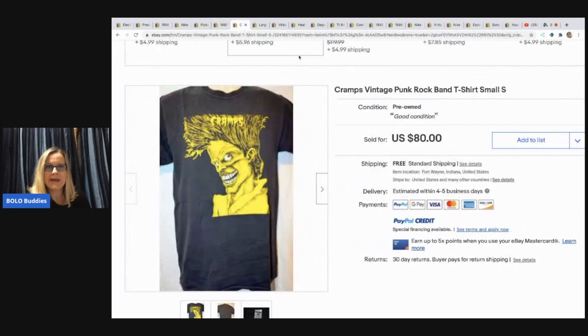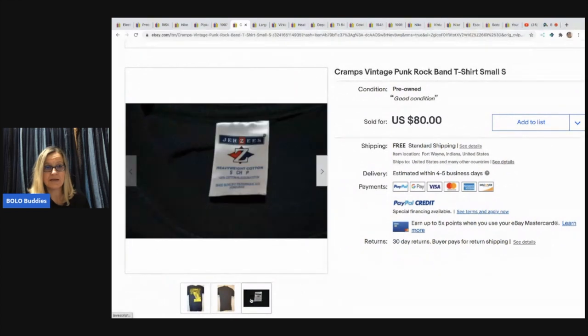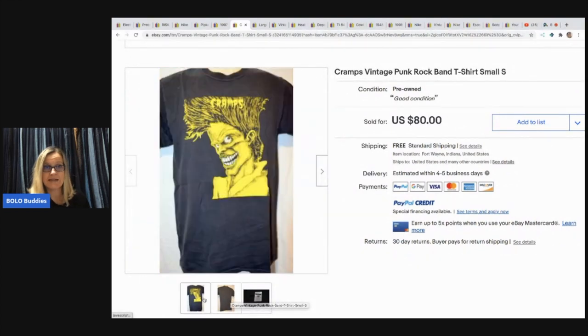This is a Cramps Vintage Punk Rock Band t-shirt, size small. It's kind of crazy looking. The Cramps is a punk rock band. He got this from a storage unit clean out and he sold it for $40 with free shipping.